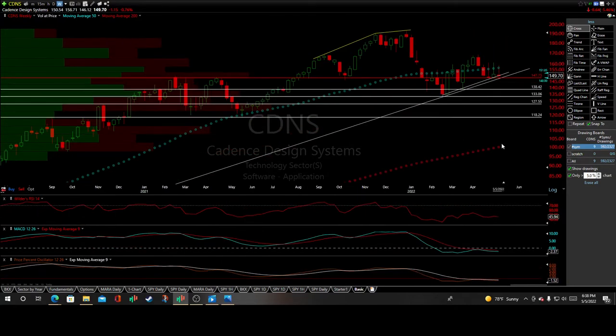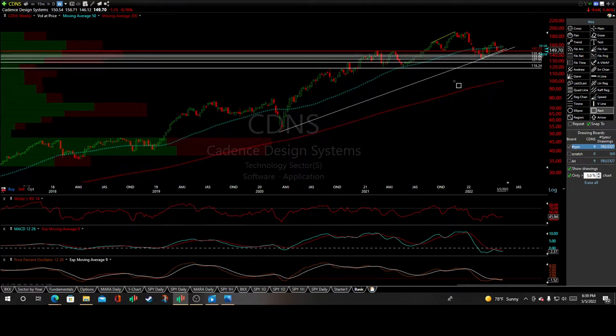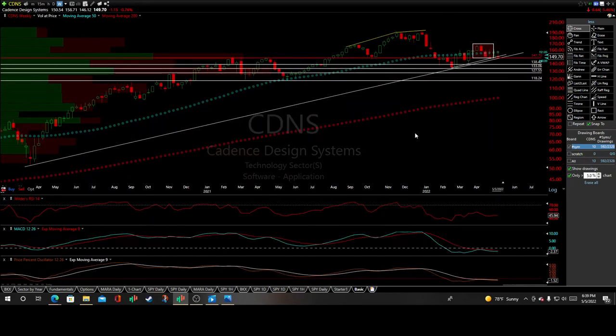On the weekly time frame, each channel represents a week. Zooming out, we've got a beautiful reaction off the trend line from the COVID crash lows. Really what's significant here is this is definitely one of the best three outside-down bearish continuation patterns I've seen in quite some time — even with a small gap in between, that's as good as a three outside-down continuation pattern as you can get.